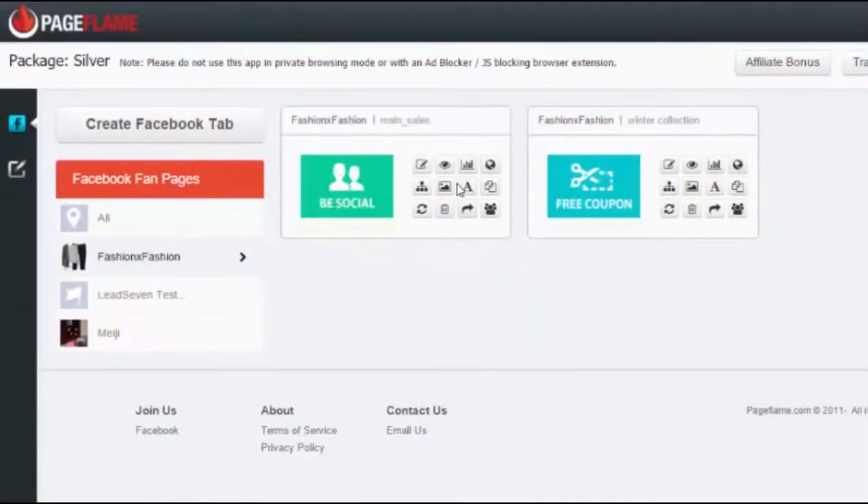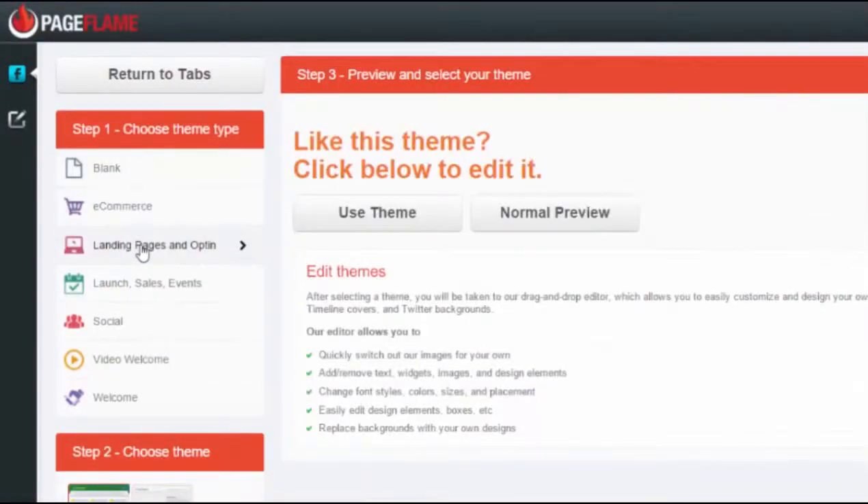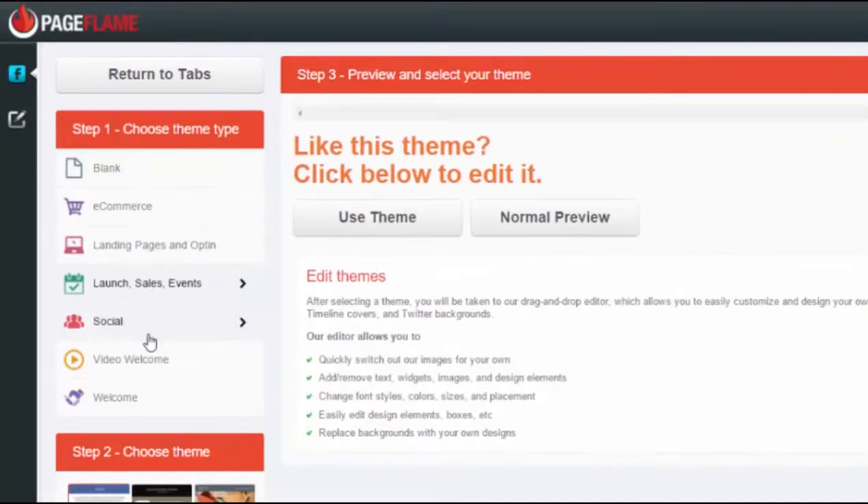Hi, my name is Lee Pennington and I want to introduce you to Pageflame. Pageflame is the first ever all-in-one Facebook traffic and sales system. That means viral leads from the newsfeed and revenue generation in the tabs.